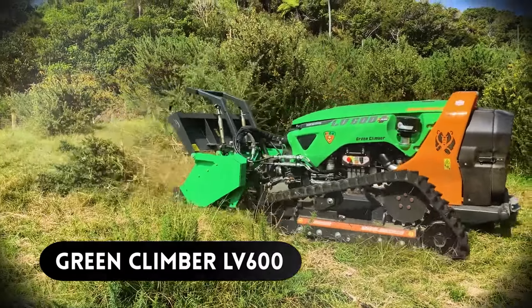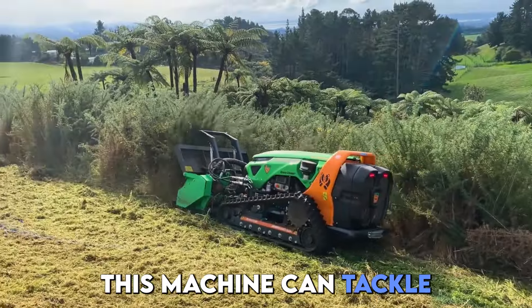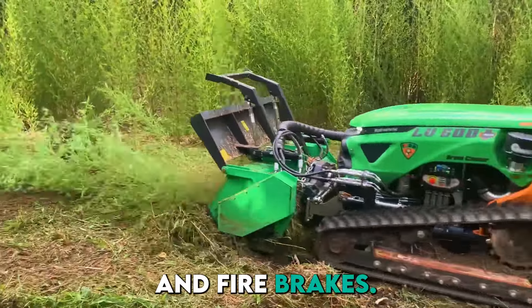Number 14, we have the Green Climber LV600. The Green Climber LV600 is a remote-controlled tracked utility tractor. This machine can tackle slopes up to 60 degrees and is designed for tough jobs like road maintenance, light forestry, and fire breaks.